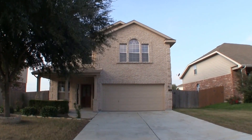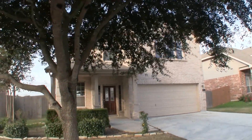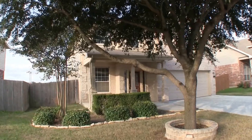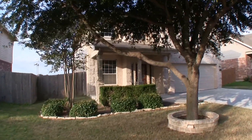We are here at 116 Firebird Run over in Cibolo, Texas. This is a very beautiful, relatively new home that sits in the Falcon Ridge subdivision — a pretty new community out here in Cibolo. Cibolo is off of 35 going towards Austin, just northeast of San Antonio.